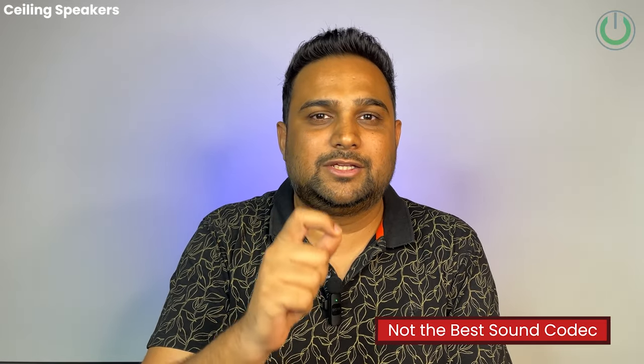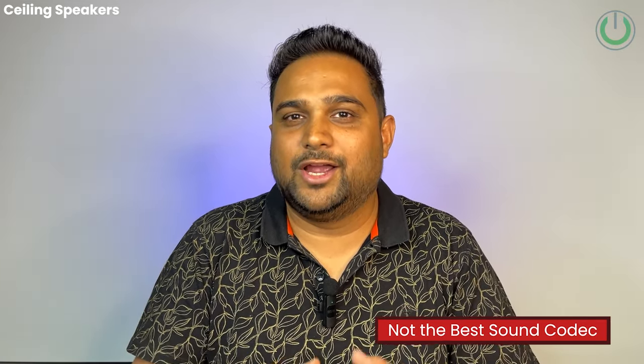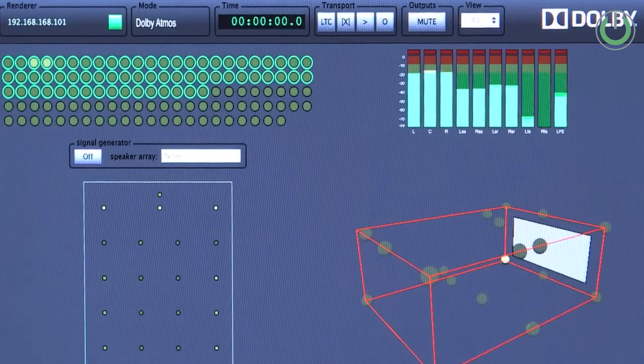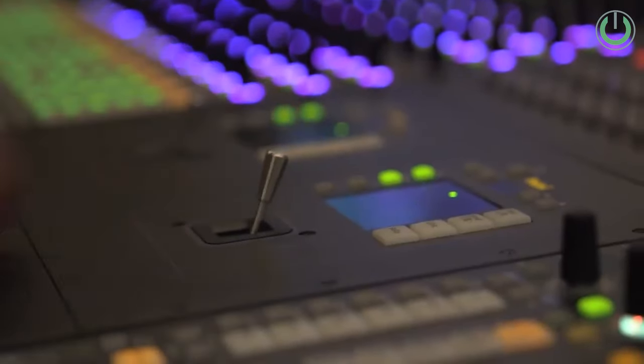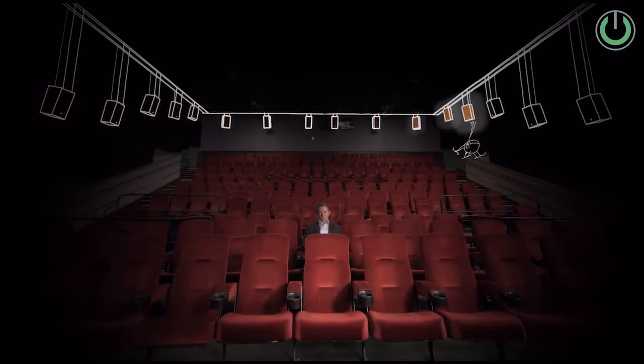The third drawback of ceiling speakers is that they do not give you the best sound according to Dolby standards. When sound processing happens in a studio for Atmos files, there is no provision marked right into the ceiling — they use corner walls as the reference. This is why Auro 3D's specification of having height channels on the wall gives a more real, lifelike experience. The fourth drawback is that once you cut out the ceiling, the position is permanent and the room arrangement can never be changed.